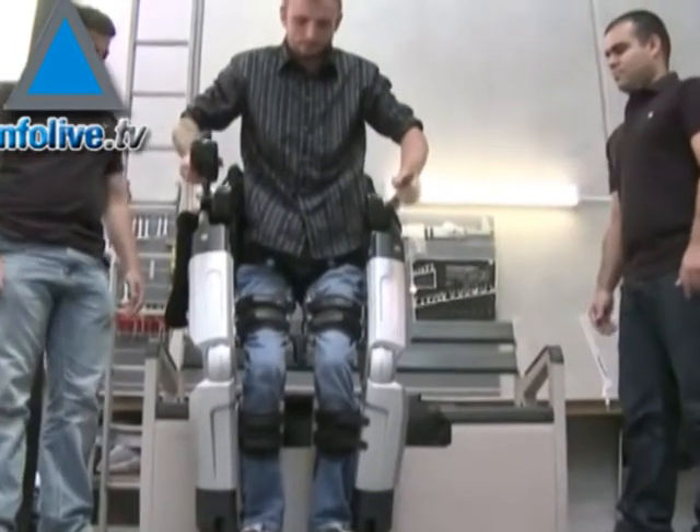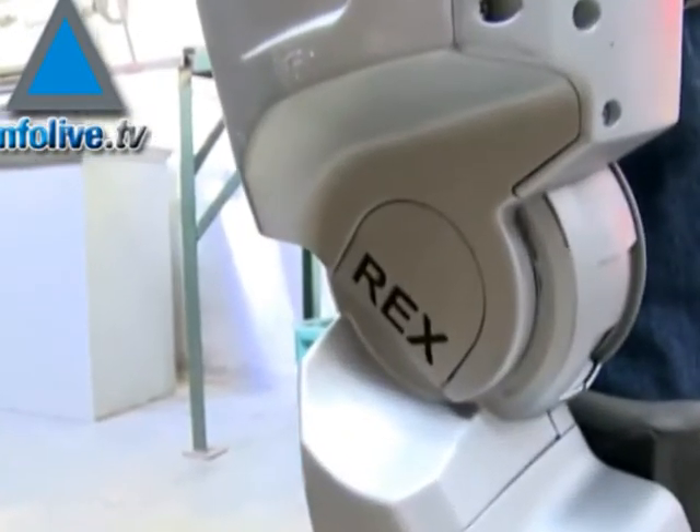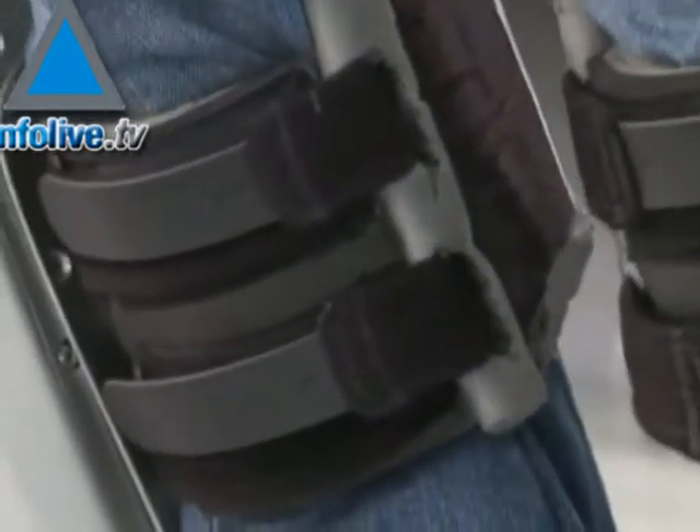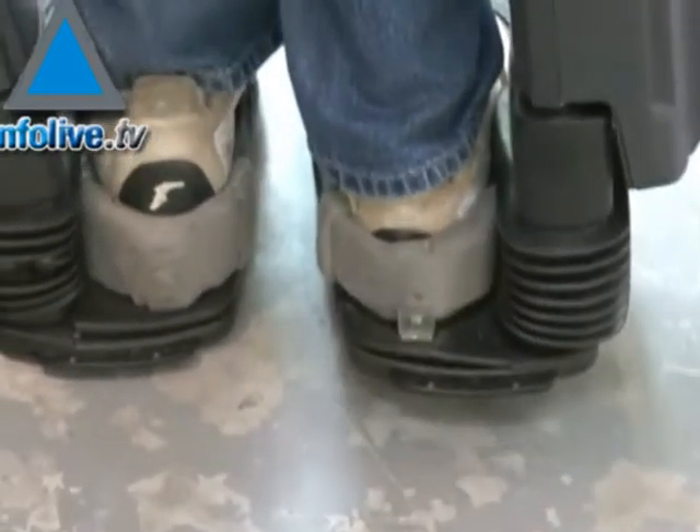A new robotic invention called Rex is allowing Hayden Allen to walk and literally transform his life. Through controlling his robotic legs with a joystick, Hayden, who was until four months ago wheelchair bound, is able to carry on his former profession as a mechanic. Rex users can stand up,